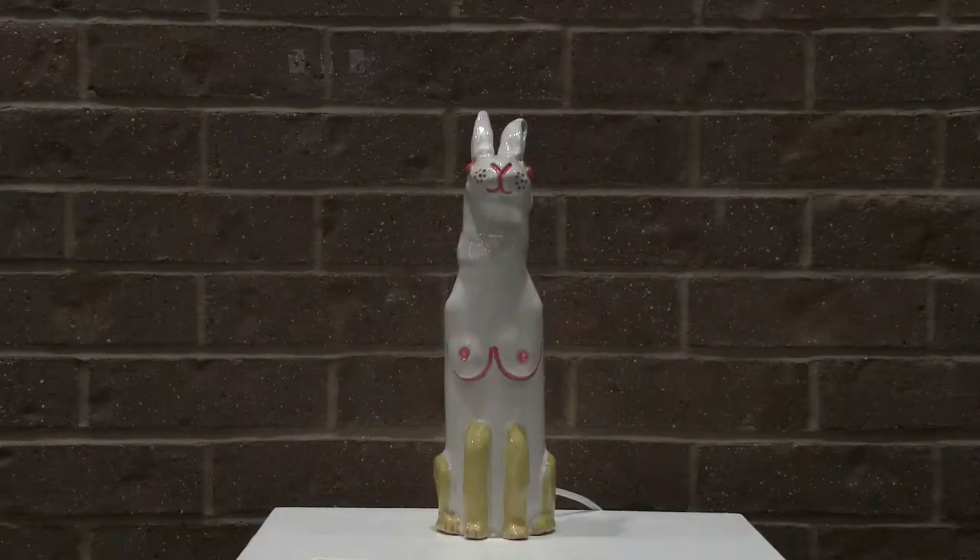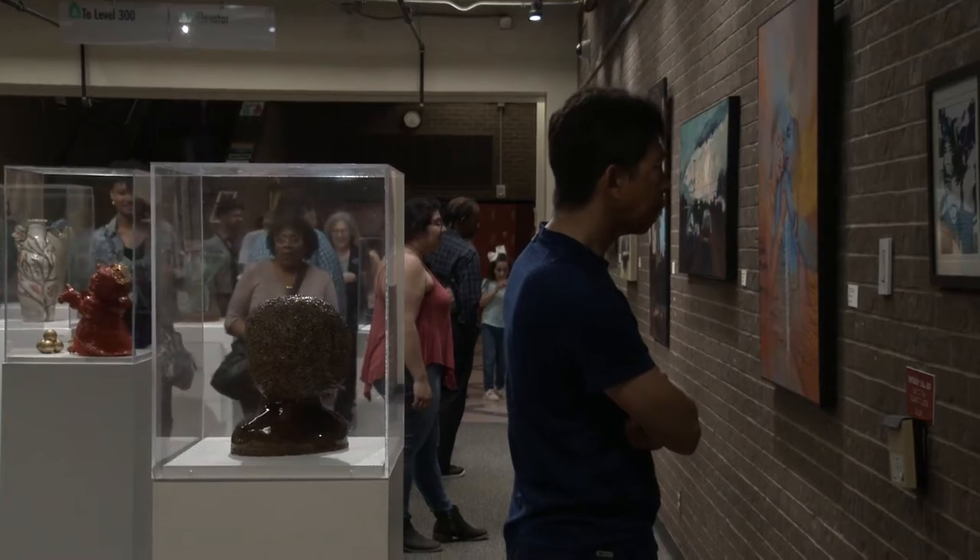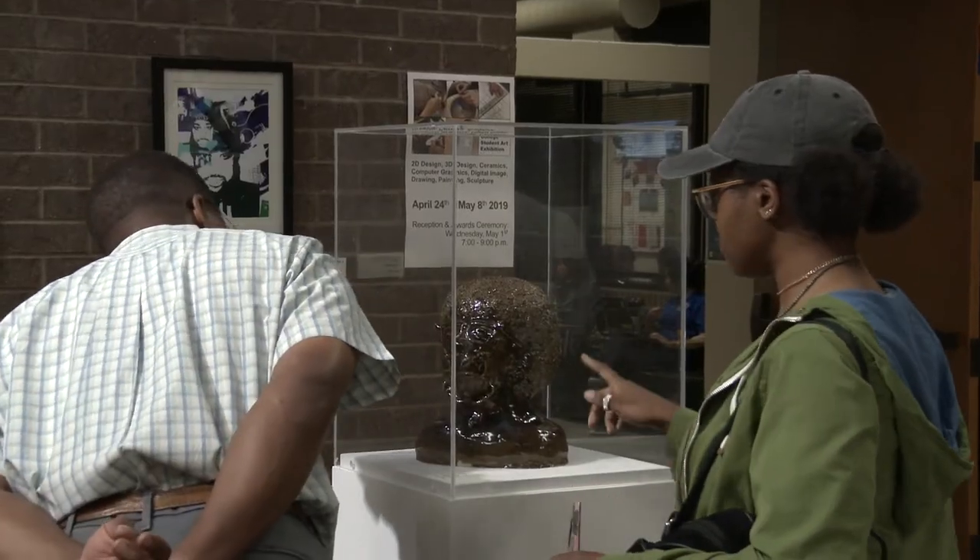We've got 150 pieces that are in the show, and that's a lot of artwork. It's the end of the school year, which means the annual student art exhibit is on display.